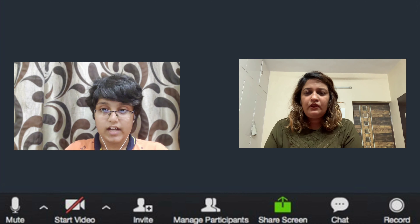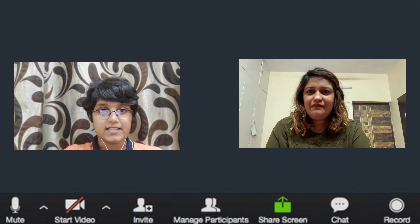So guys that was it in this video. If you liked this video do give it a like, subscribe to the channel, and after subscribing press the bell icon so that you never miss another update from AutoDNA. This is Rishabh and this is Karishma Ji. Thank you.